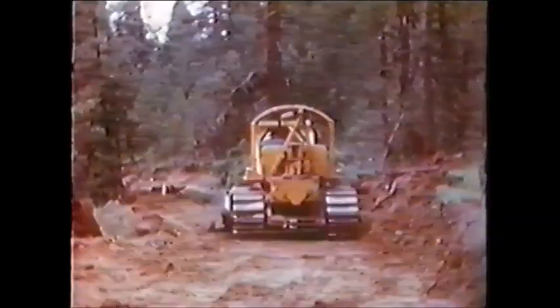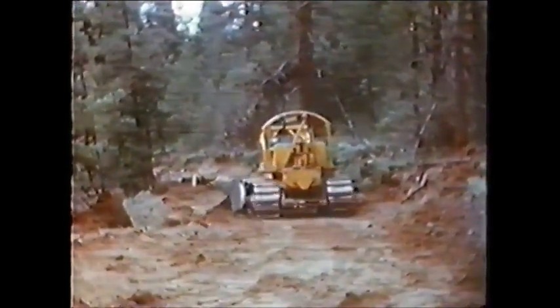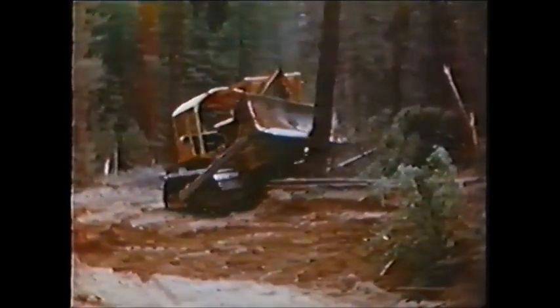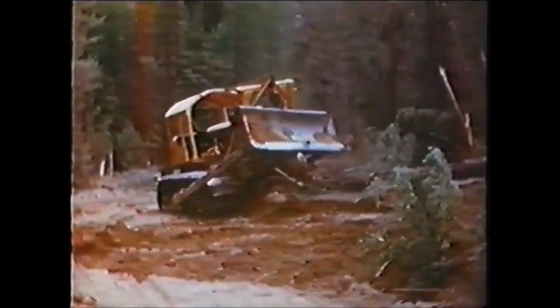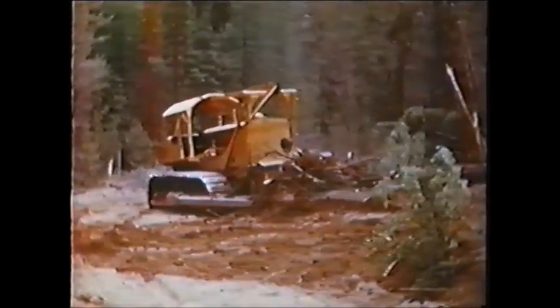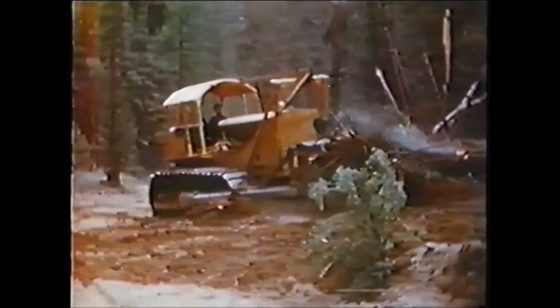Usually the operator will spend a day roughing in, and the next day will go back and widen, straighten, and remove all trees that may be on the shoulder of the roadway. Clearance must be allowed for trucks passing, and a drainage ditch. The road, when ready for the grader, is usually 30 feet wide. The cat pushes over trees up to 30 inches in diameter; the tree shown here is about 18 inches. If the tree had been larger, the driver would have approached from the other side, thereby getting more leverage.